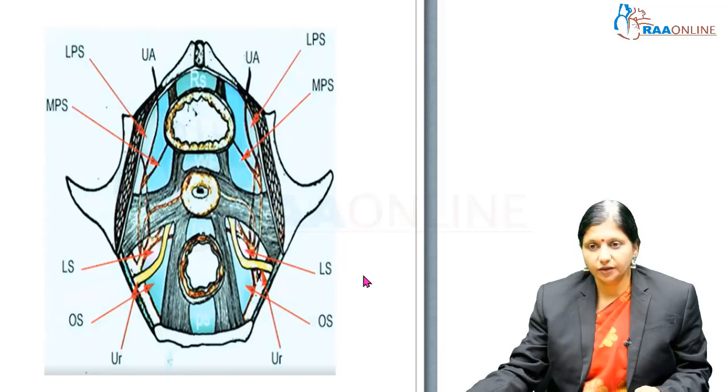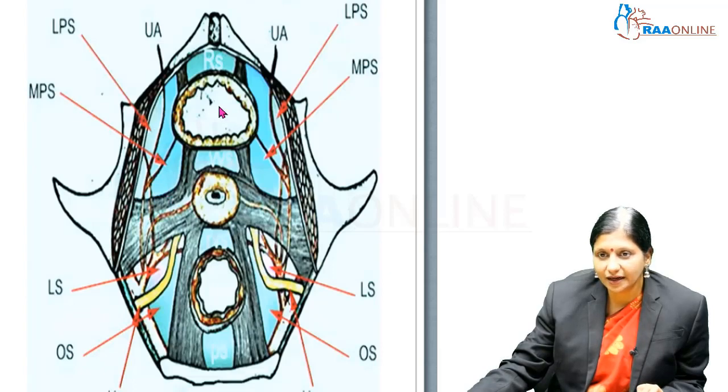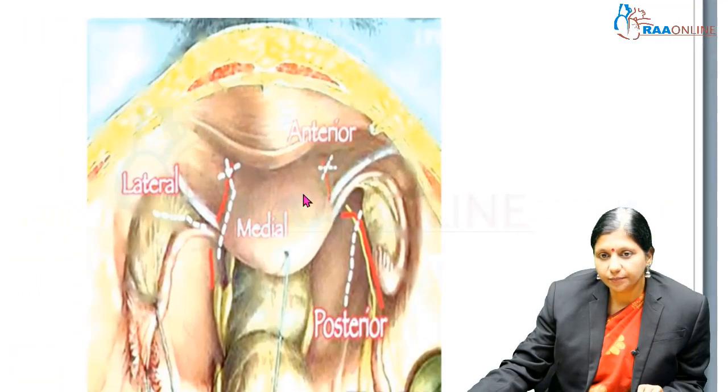We will go deeper into these avascular spaces. To classify them: around the bladder lies the lateral paravesical space, and it is medially bounded by the medial paravesical space. Around the rectum lies the pararectal space, which is divided into the Latsko space and the Okabayashi space. These are the places where we can cut the peritoneum and enter the retroperitoneal space.